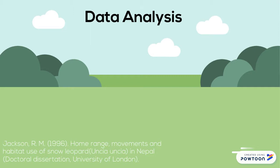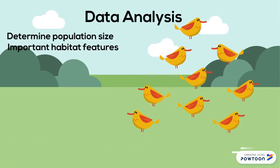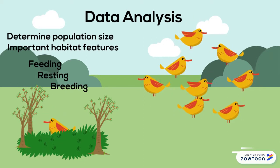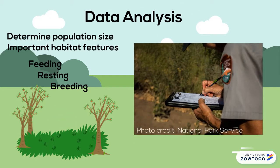With the data, not only can the researcher determine population size, we can also determine what habitat features are most important when it comes to feeding, resting, and breeding. This way scientists can be more responsive to the needs of animals through development of well-researched conservation plans.